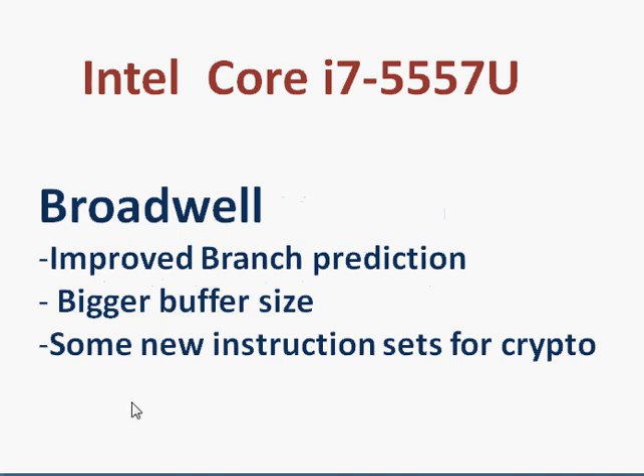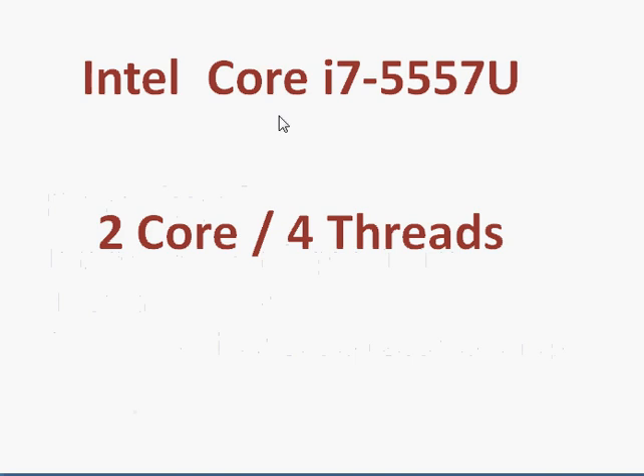There are also some new instruction sets for cryptography which software will be taking advantage of in the future, though that's going to take time. The i7-5557U is a dual-core processor with support for hyper-threading.